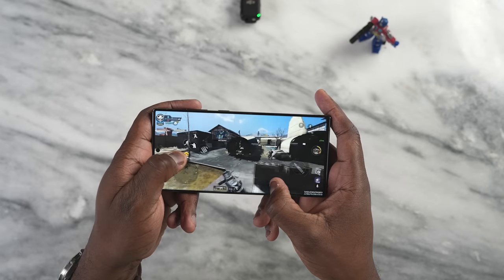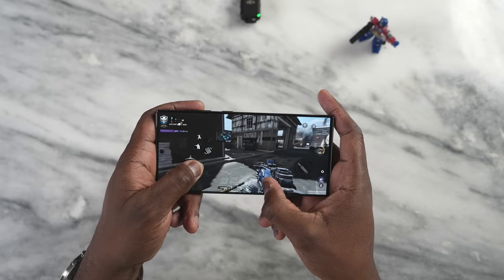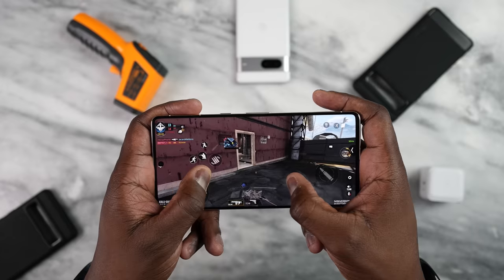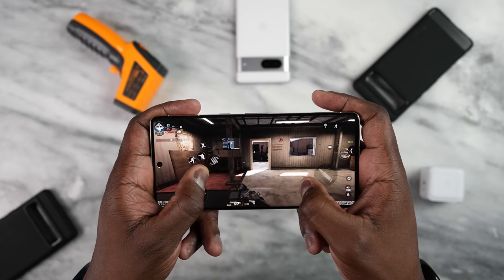The Galaxy is clearly the winner in terms of gaming performance, and that is something that was to be expected all the way through. Tensor really hasn't hit its stride in gaming, but of course it handles other things well, which includes imagery and the camera.